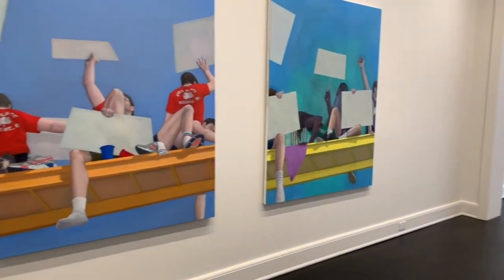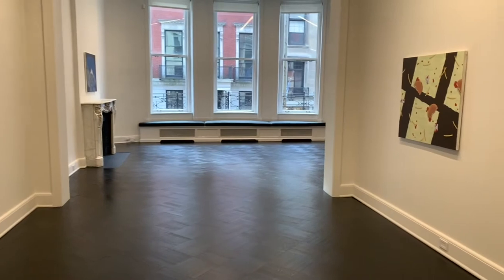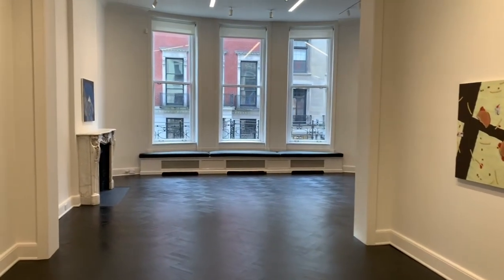Welcome to Thomas Egerer's solo exhibition here at Petzl Gallery on the Upper East Side. The title of the exhibition is Corridor, and this is Thomas Egerer's seventh exhibition with us here in New York.